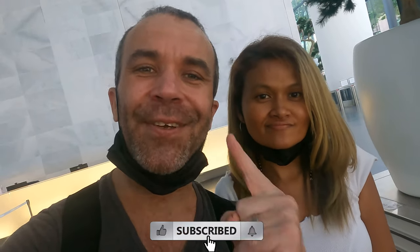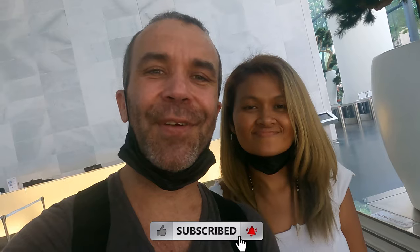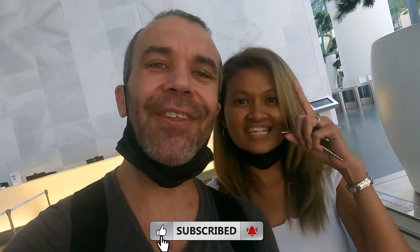Alright guys, we hope that you have enjoyed this little video with us. We're going to be posting videos every Wednesday at 9 PM Malaysia time. If you have not subscribed yet, don't forget to hit that subscribe button and the notification bell. We'll see you in the next video — bye bye!